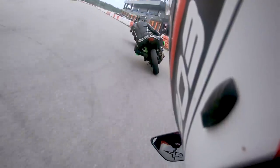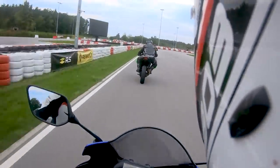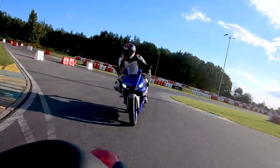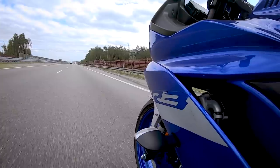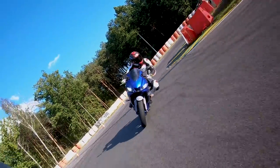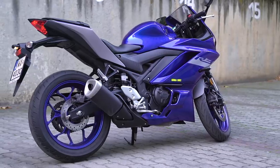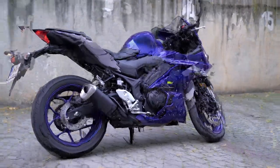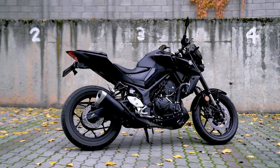Na kanale Scigacza opublikowaliśmy film z testem Yamahy R3. Warto wiedzieć, że MT-03 i R3 to bazowo ten sam motocykl – różnią się pozycją za kierownicą, bo w R-ce jest trochę bardziej pochylona, no i przede wszystkim wyglądem. R3 to typowy ścigacz, a MT-03 to coś dla fanów nowoczesnych nakedów.